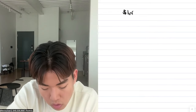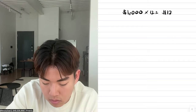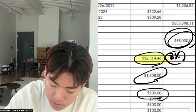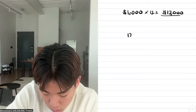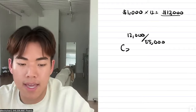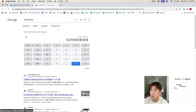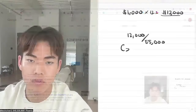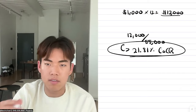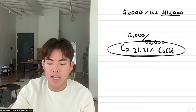If I'm making $1,000 a month and I want to calculate my cash-on-cash return, I multiply $1,000 times 12, which gives me $12,000 annually. I borrowed $55,000 from Jaime, so I divide $12,000 by $55,000 and I get 21.81% cash-on-cash return — which is pretty good. And since I didn't actually spend any of my own money in this deal, my cash-on-cash return is technically infinite.